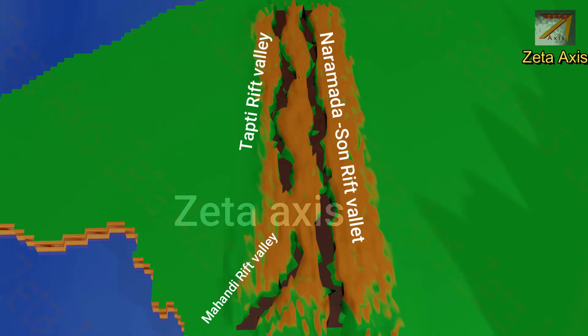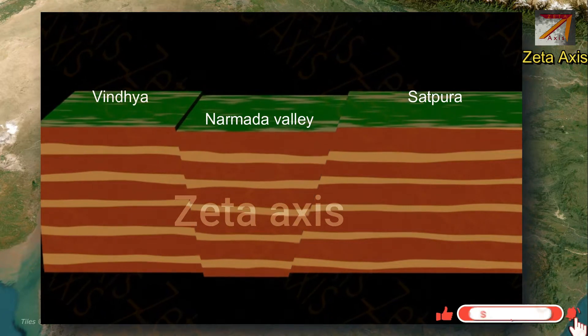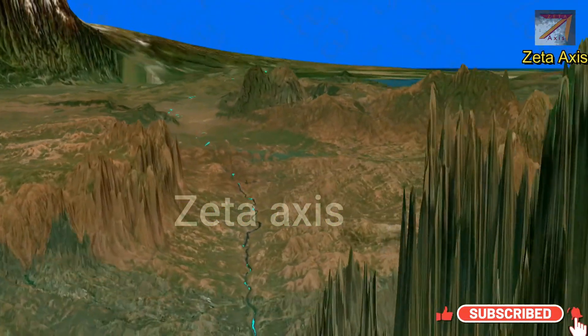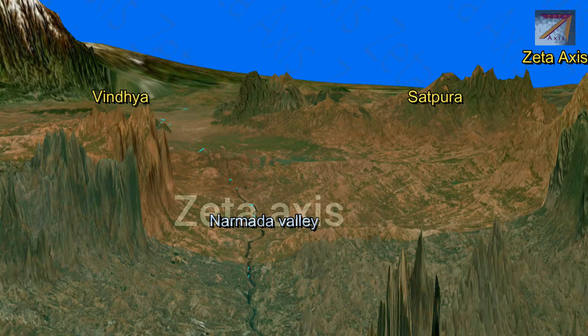Because of this faulting, the Indian Plate in those regions moved downwards creating the Narmada Rift Valley, which was a graben. The Vindhya and Satpura mountains were created as horsts. It is because of this that Vindhya mountains are called Block Mountains.